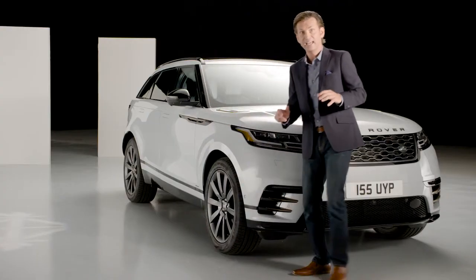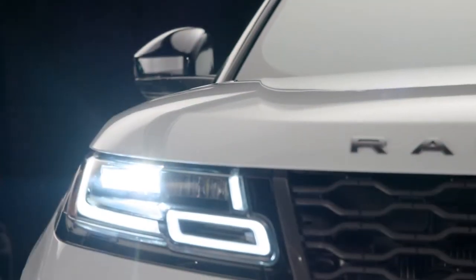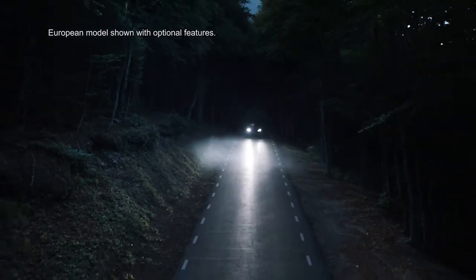The use of 100% LED lighting technology is a first for Range Rover. It enables a sleeker design graphic and provides an incredible amount of light from a very small source. LED light is closer to daylight, making night driving less tiring for the driver.